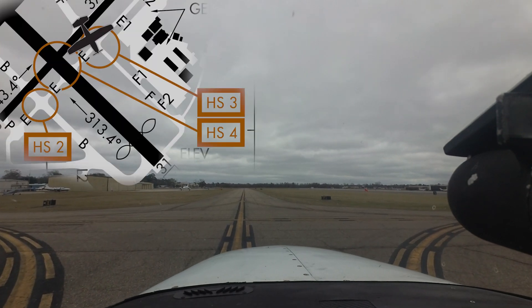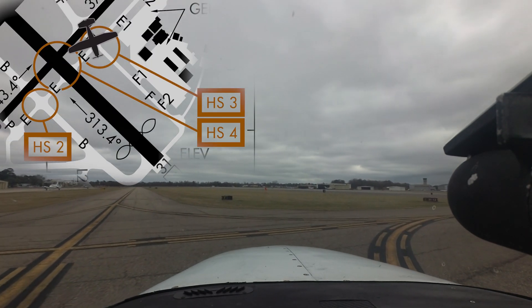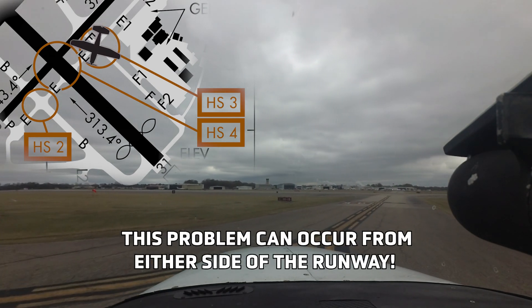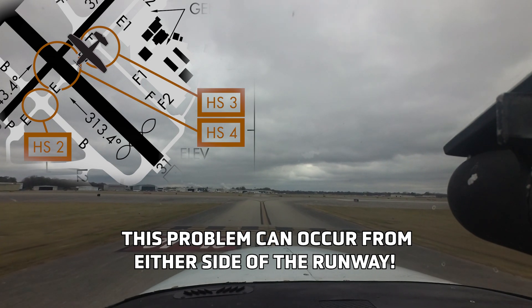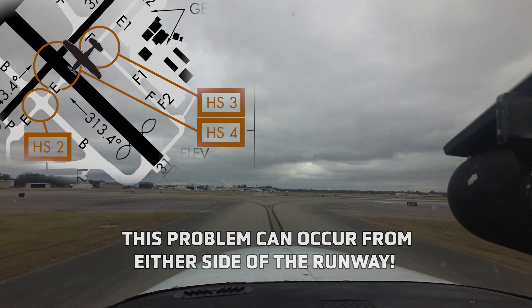Turn right on Echo, cross Runway 31, Echo to the ramp. Aircraft exiting Runway 22 Left at Taxiway Bravo and instructed to turn left on Echo and hold short of 13-31 have also missed the hold short location and entered the active runway.